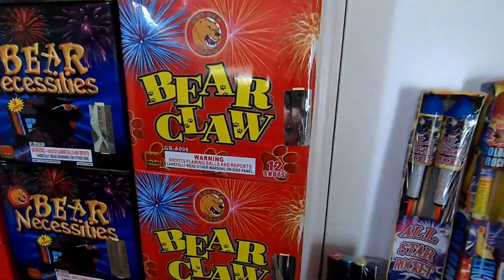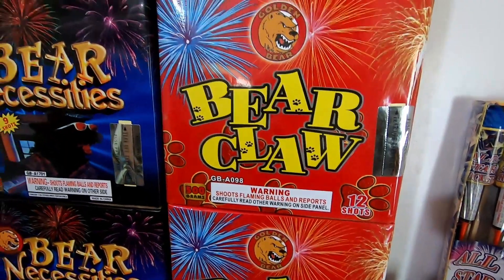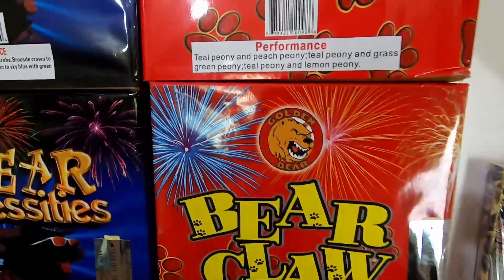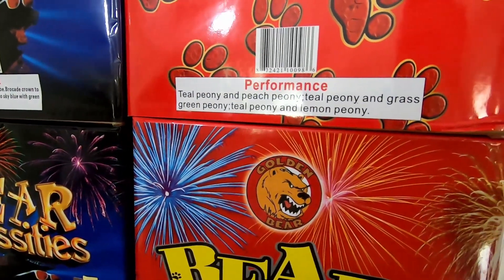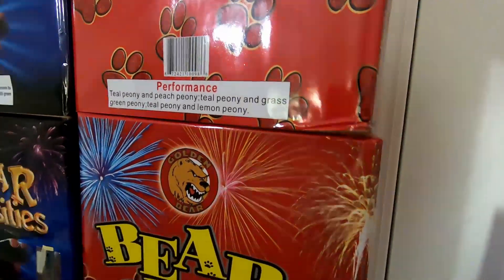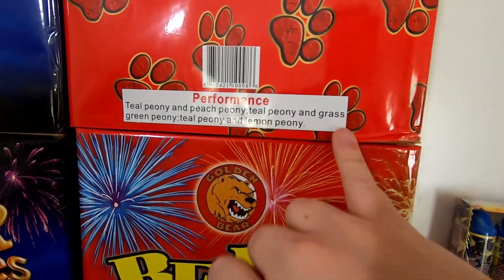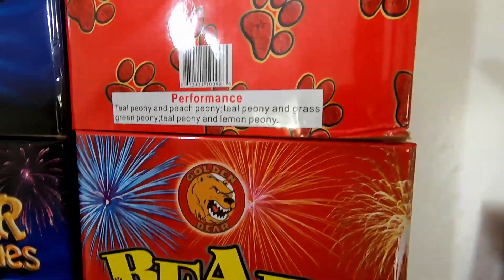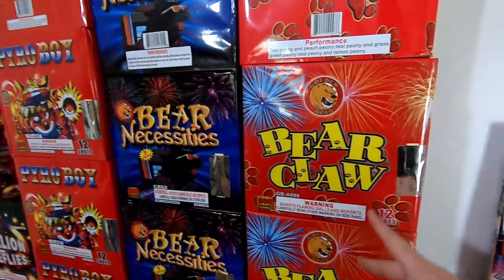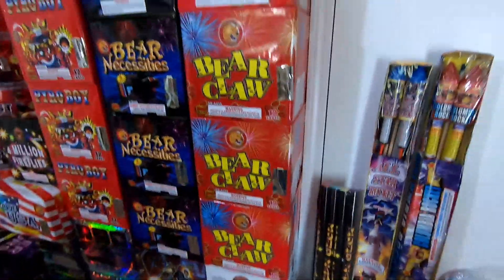Next to that we have Bear Claw by Golden Bear Fireworks - another 12-shot 500 gram cake. Can't wait to take a look at this one for the peony effects - that's the reason I got it. We have teal peony and peach peony, teal peony and grass green peony, teal peony and lemon peony. A nice variation of peony effects - all the colors you would want: the teals, peaches, grass green, and lemon. A lot of bright colors. When I saw this from Hails' demos last year it was awesome, so I'm excited to do a mass launch of maybe two or three.